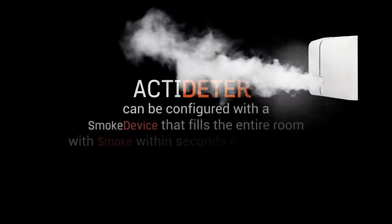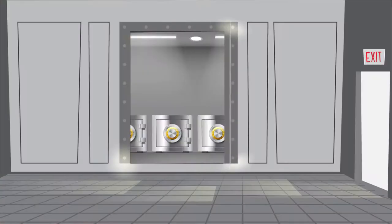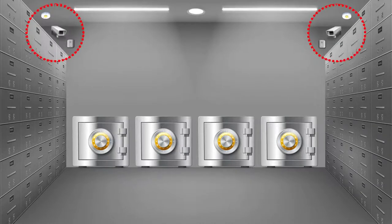ActiDeter can be configured with a smoke device that fills the entire room with smoke within seconds when activated. Here's how ActiDeter with Smoke device works: a smoke device, motion sensors, and cameras with human detection-based video analytics are installed inside the gold storage vault.